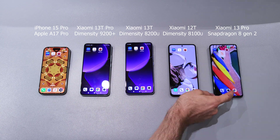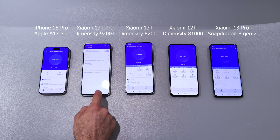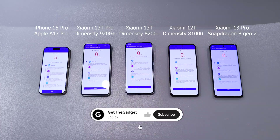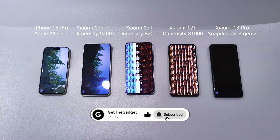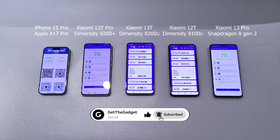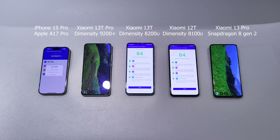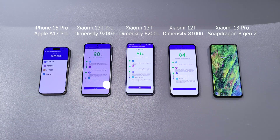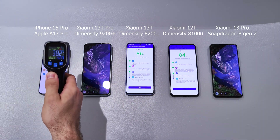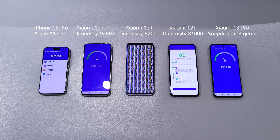Let's move to the AnTuTu benchmark. It's a long test which checks CPU, GPU, memory, and UX performance of the phones. iPhone 15 Pro completes first, then Xiaomi 13 Pro. Next is 13T Pro, then again 13T and 12T.